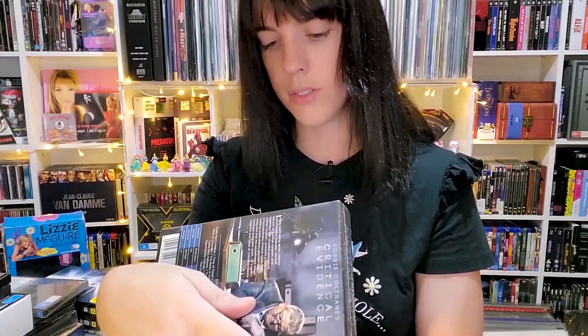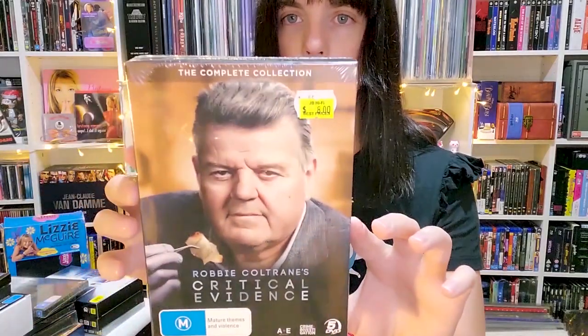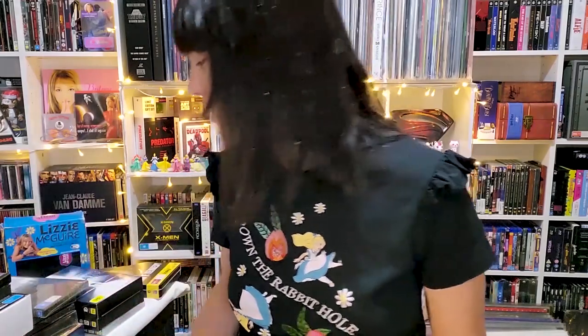Next is Robbie Coltrane's Critical Evidence — he's the guy who plays Hagrid in Harry Potter. This is Seasons 1 and 2. I grabbed it because I love documentaries. This whole sale was basically perfect for me since it was mostly documentaries. I love learning things and then immediately forgetting about them — I watched so many documentaries last year and forgot most of what I saw. It makes me feel smart for a second before it all disappears.